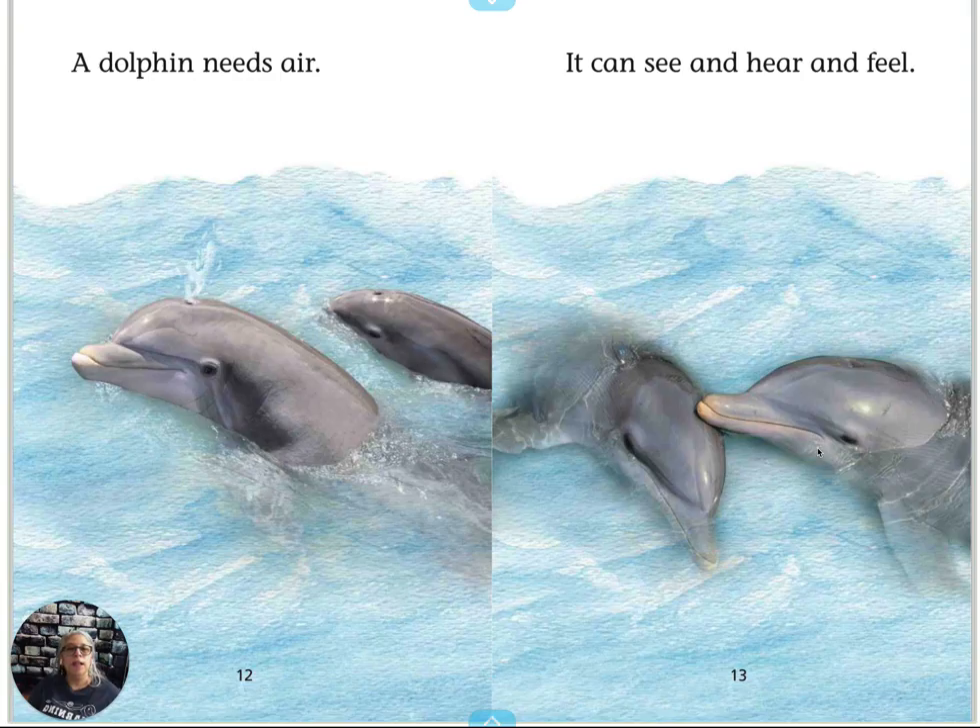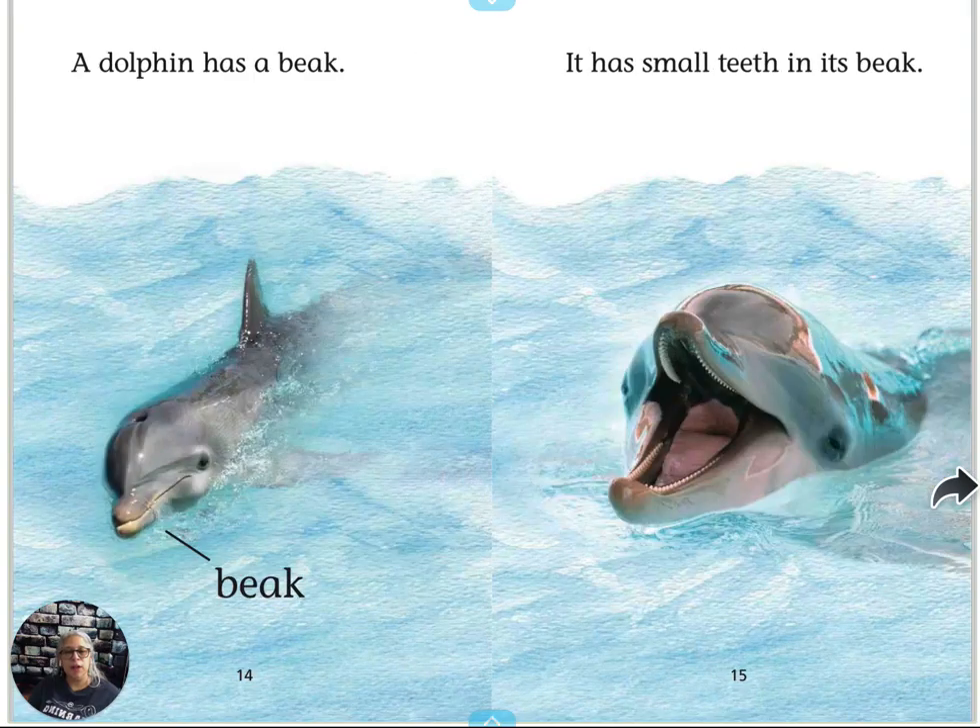It can see and hear and feel. They're caring for each other.